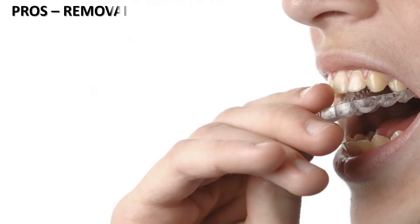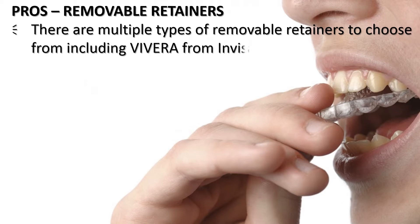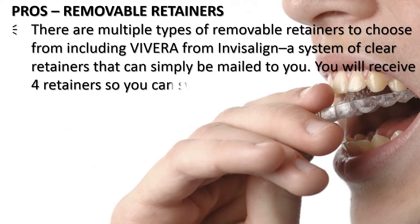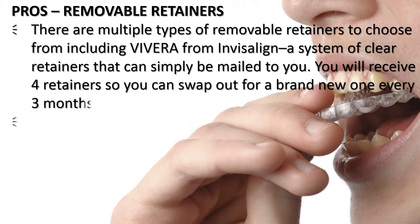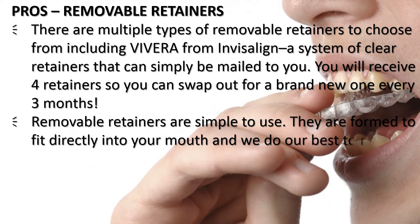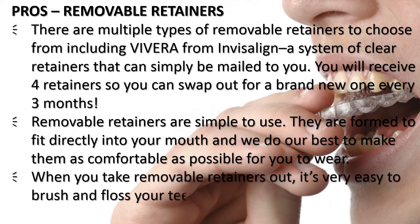Pros of removable retainers: there are multiple types to choose from, including Vivera from Invisalign — a system of clear retainers that can simply be mailed to you. You will receive four retainers so you can swap out for a brand new one every three months. Removable retainers are simple to use, formed to fit directly into your mouth. When you take them out, it's very easy to brush and floss your teeth thoroughly because there's nothing in the way.